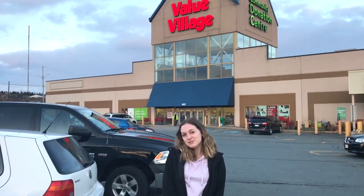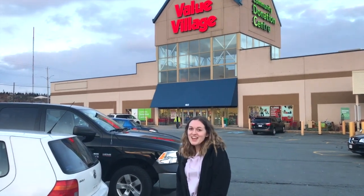Hey guys, what is up? So I'm gonna be doing a thrift-with-me video today. We are at Value Village, first stop.